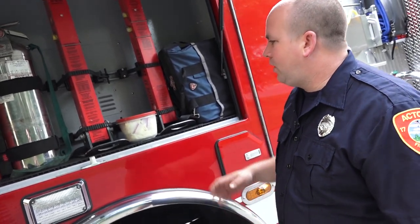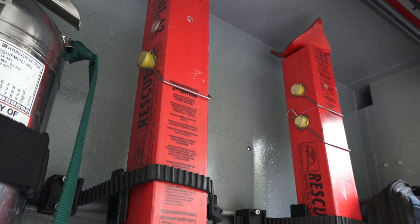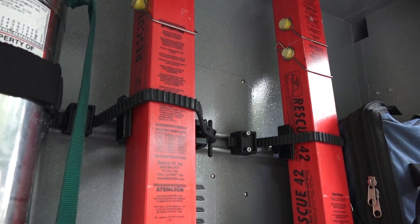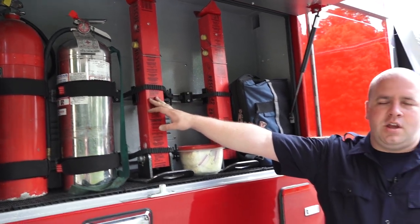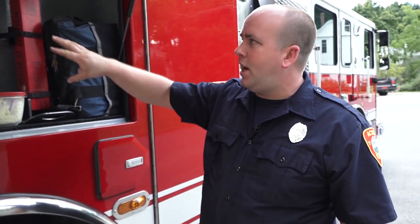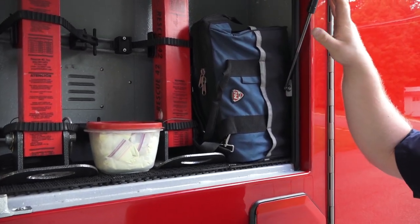We also have vehicle stabilization struts called Rescue 42 struts. If a vehicle is on its side, on its roof, up against a tree or a building, and we need to extricate, these stabilization kits are crucial to everyone's safety. They can maintain a certain weight depending on the size of the strut. Our other truck that responds to motor vehicle accidents has larger struts as well. These are average-size struts, but for a larger vehicle like a box truck or oil truck, you pick the right one for the scene. The ratchet straps that come with them secure the strut to the car, creating a point where the vehicle will no longer tip or rotate.